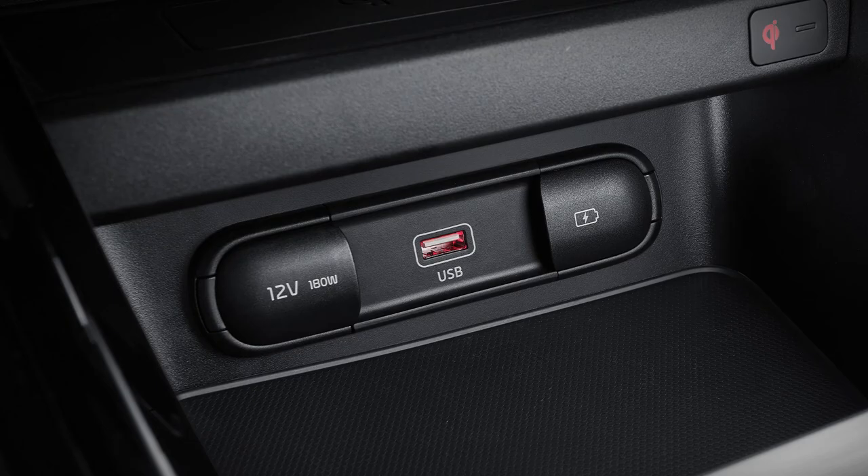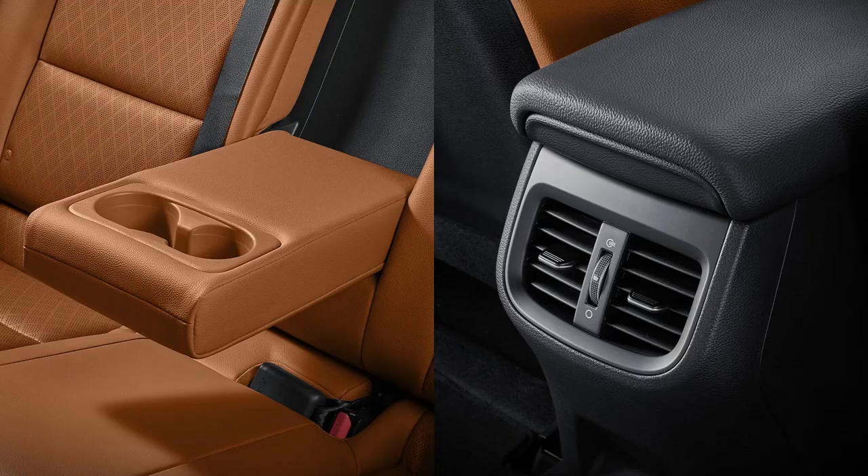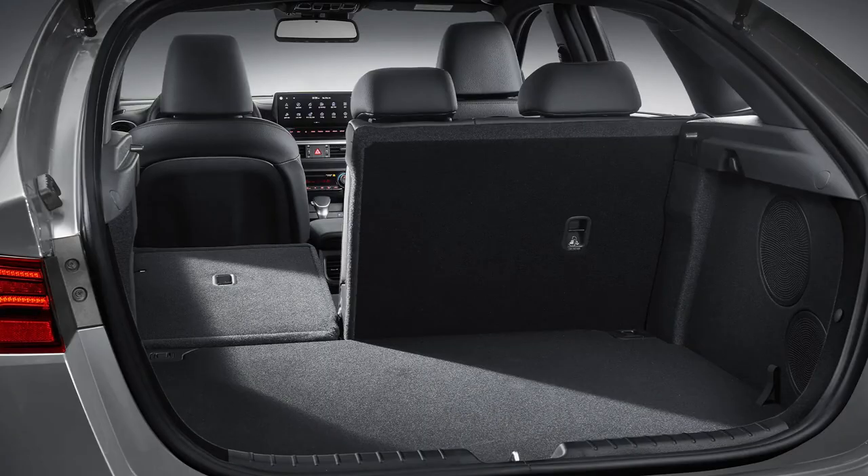The Safety Pack is standard in the Sport Plus, which also features keyless entry, push-button start, heated front seats, dual-zone climate control, leather-appointed upholstery, and an auto-dimming rearview mirror.